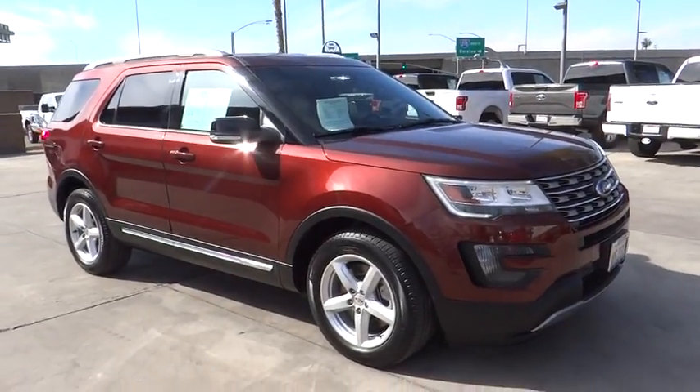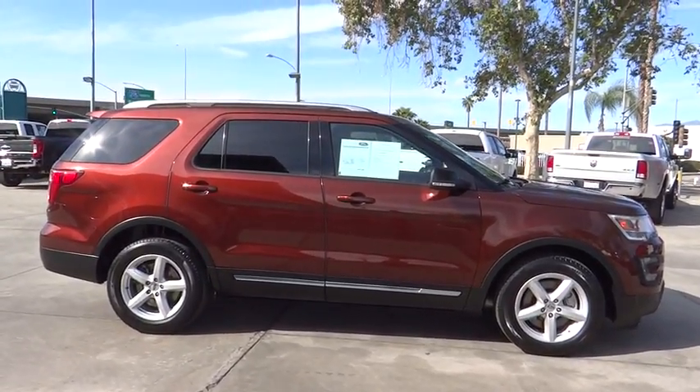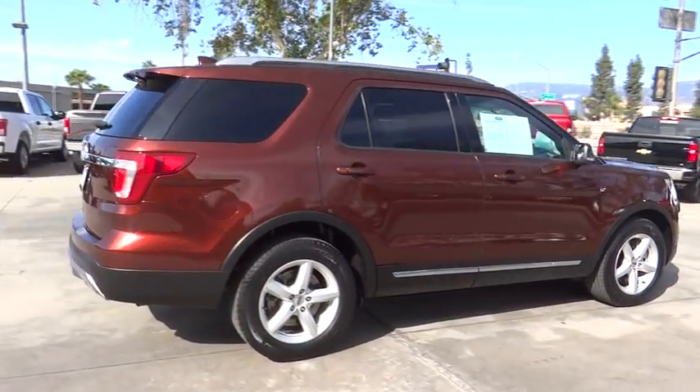The 2016 Ford Explorer. You've got a lot of capabilities to call on in a Ford Explorer. Don't underestimate your choices. This vehicle has less than 40,000 miles. Here are some of this vehicle's great options.